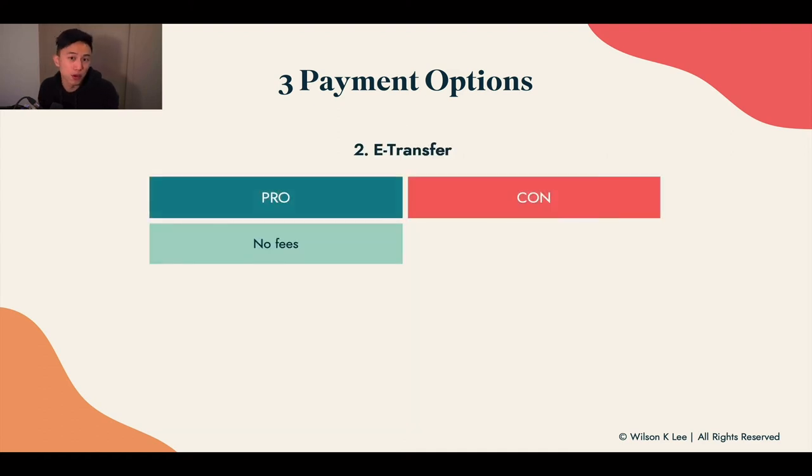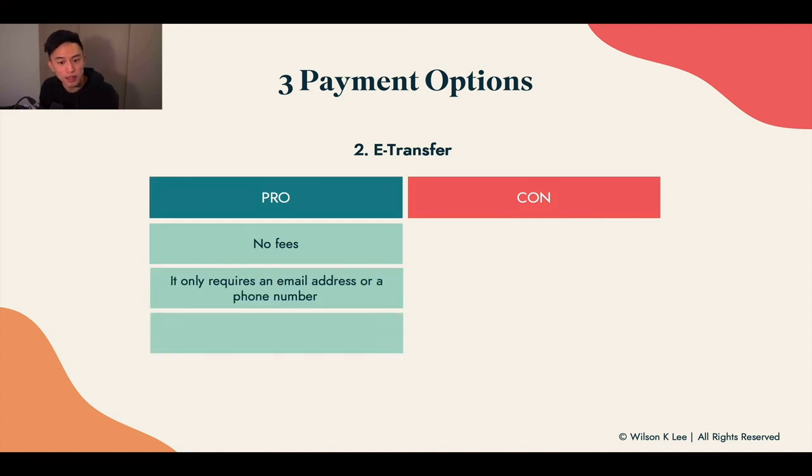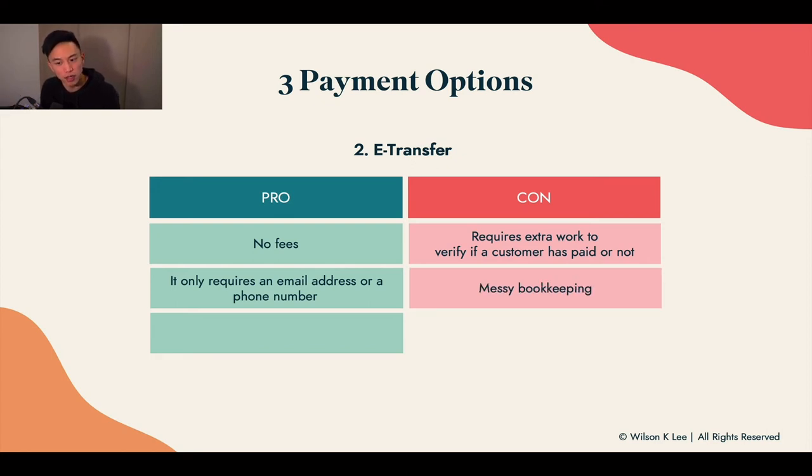For e-transfer, the pros are that there are no fees and it only requires an email or phone number to receive payments. The con is that it requires extra work to verify if the customer has paid — you need to go into your email and reconcile whether the payment matches the right person. It is also messier bookkeeping because you can't easily verify which customer a payment is linked to, making it more time consuming.